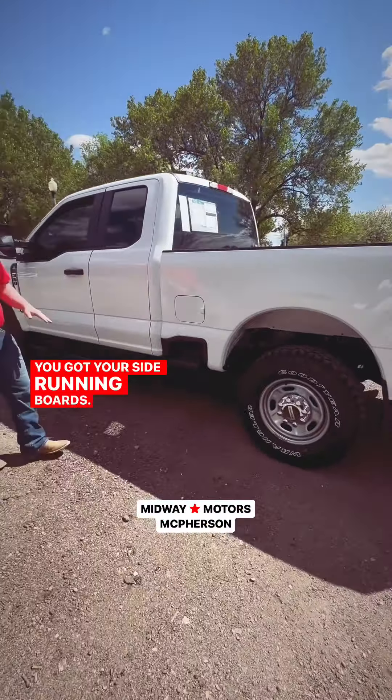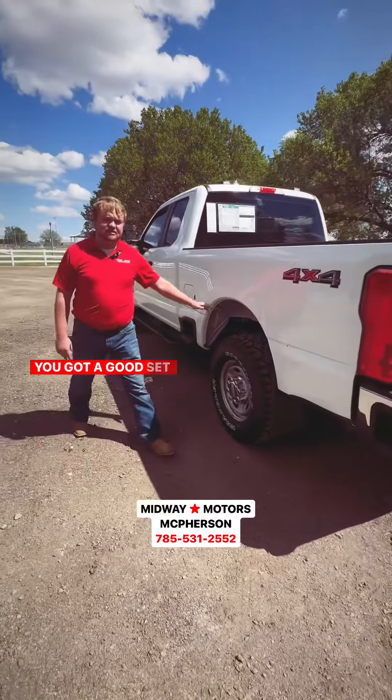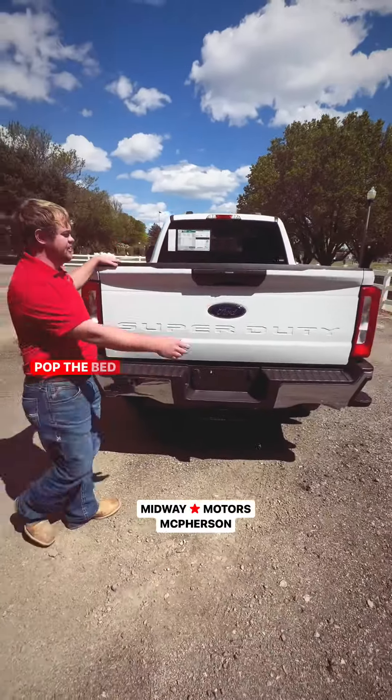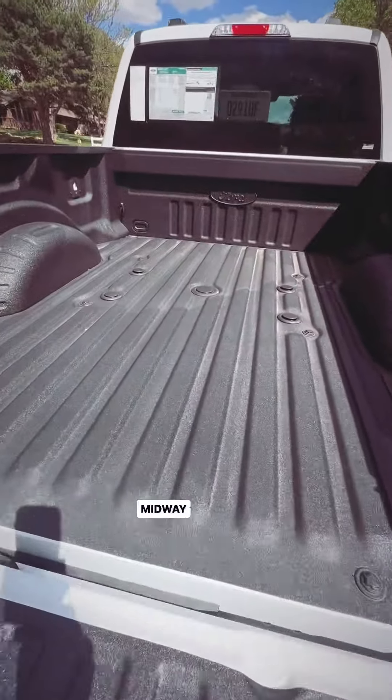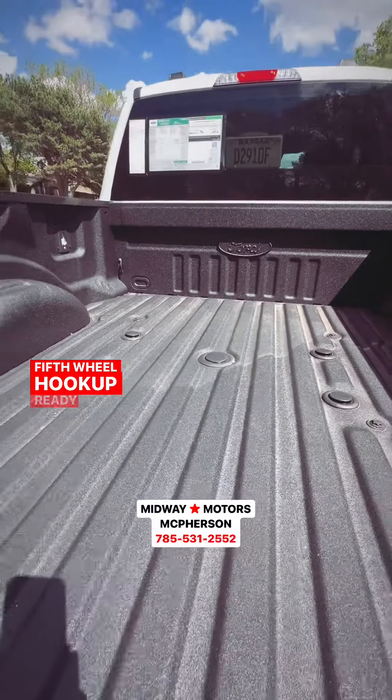You got your side running boards, you got your step sides, you got a good set of Goodyear tires here. Pop the bed here — you already got the bed liner in here, fifth wheel hook up, ready to go.